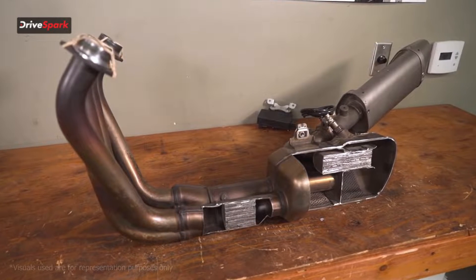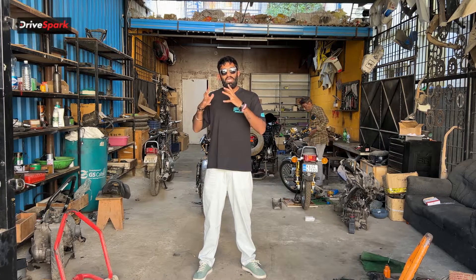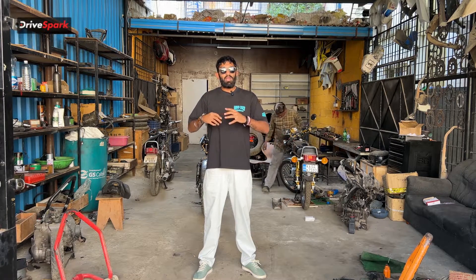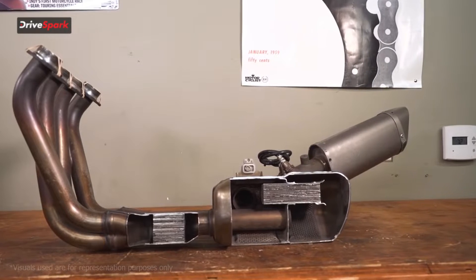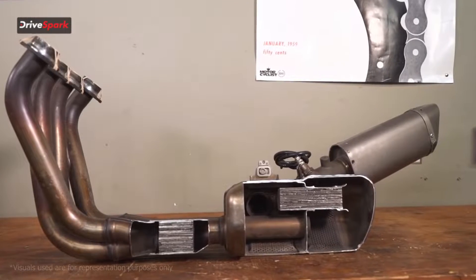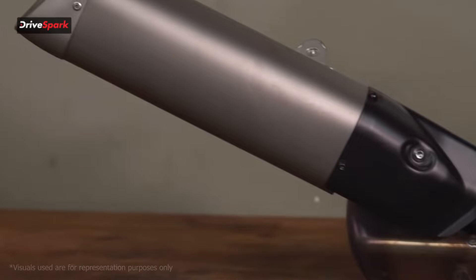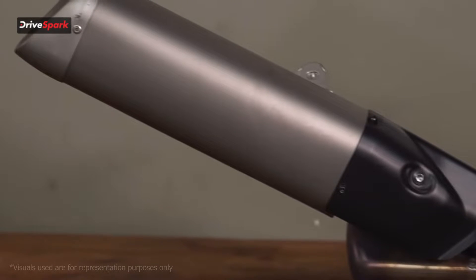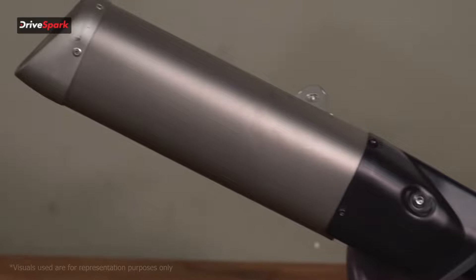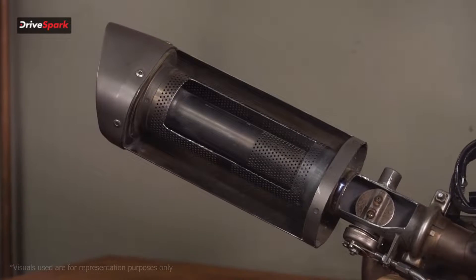Once the gases pass through your header they go into your catalytic converter, and that's where the main work of the exhaust takes place. From the manifold a lot of harmful gases are produced, a lot of sound is produced, and a lot of hot air is produced. Inside your catalytic converter, a lot of the harmful gases are reduced, a lot of the chemicals are reduced, and the sound is also reduced.